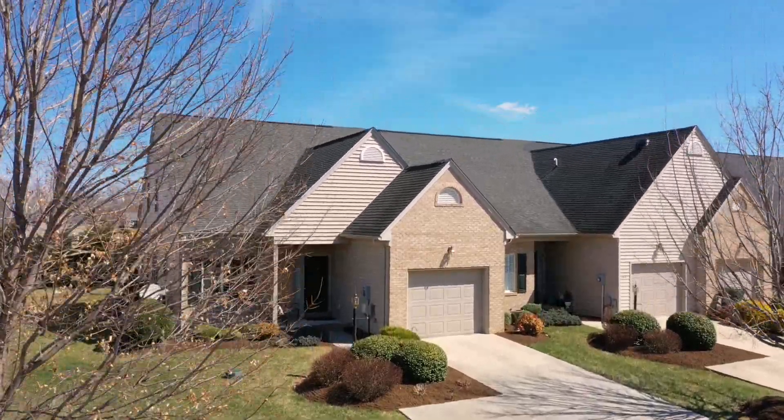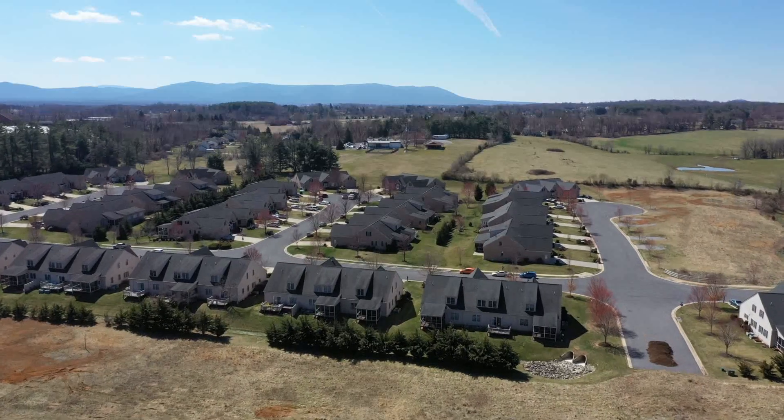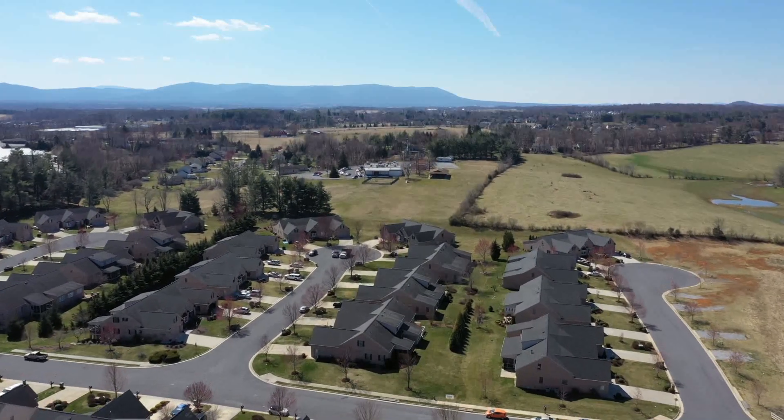You don't want to miss this fantastic three-bedroom, just less than 30 miles from Charlottesville. Be sure to check it out!